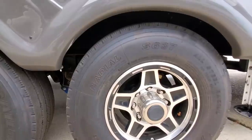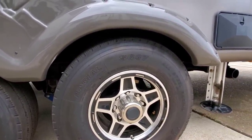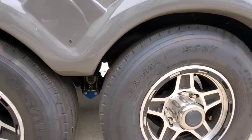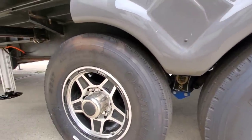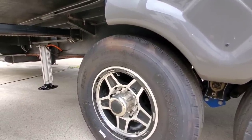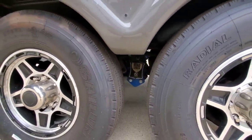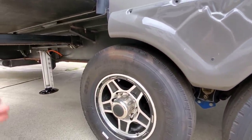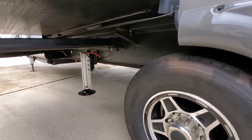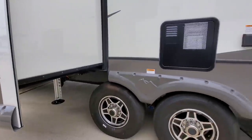These are Sailun G-rated S637 tires — big fan of these. They're definitely a robust tire and most people who switch to them are pretty happy. You can also see the road armor suspension, which is very effective and features heavy-duty shackle straps and greasable wet bolts, making them easier to maintain and service.